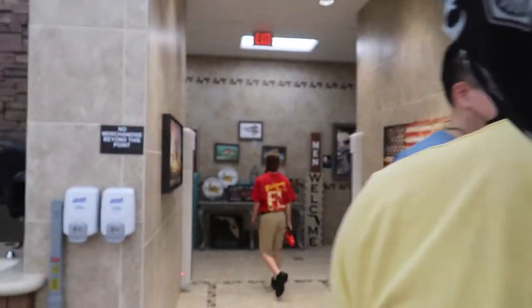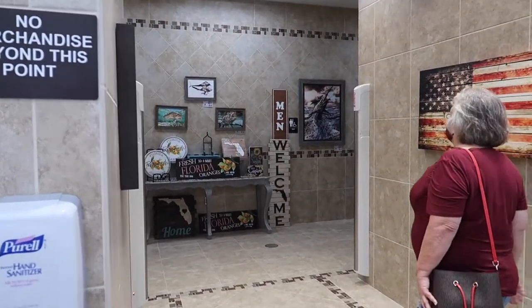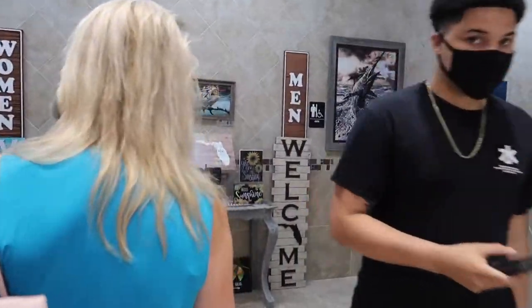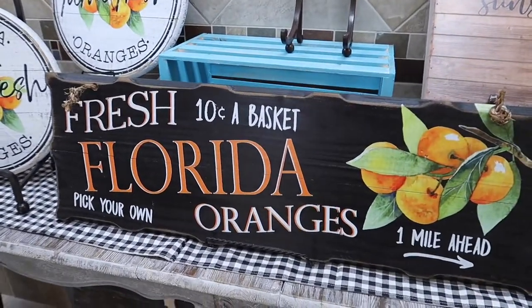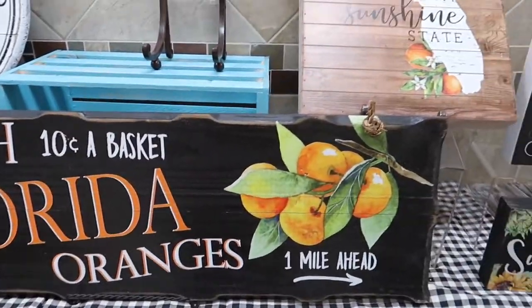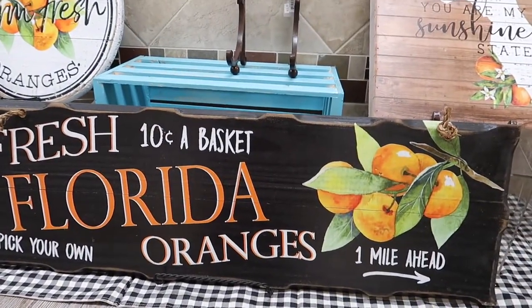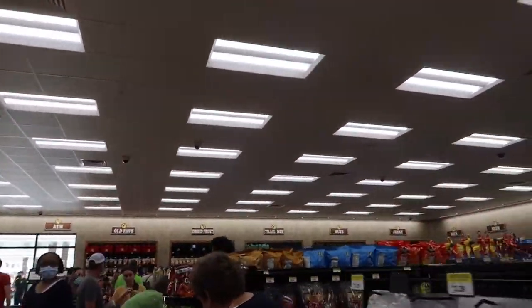Is it wrong that I want that Florida orange sign in there? I think it's so cute, I want it. I really like it because it looks vintage-y. I don't know about it sitting right at the edge of the restroom with my OCD — I'd probably freak out about it being there all the time, but I still love it.